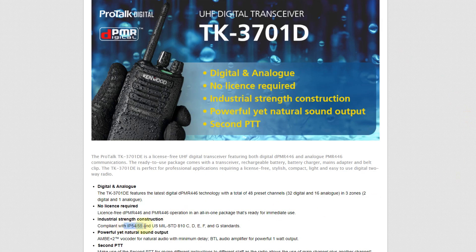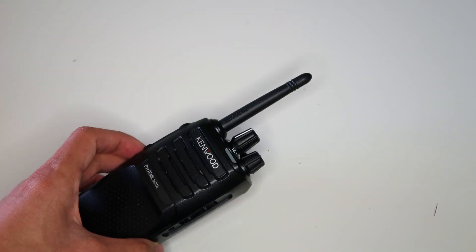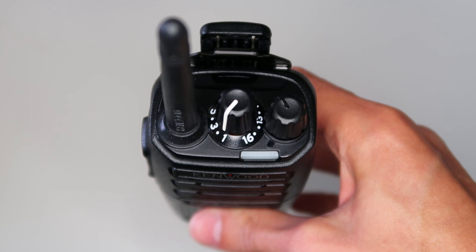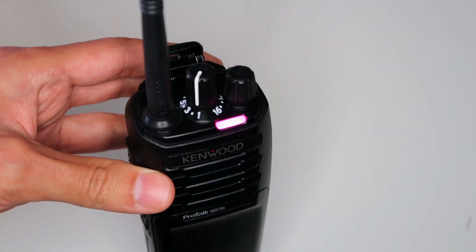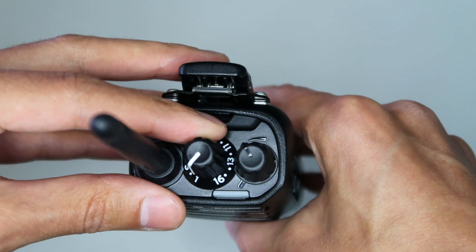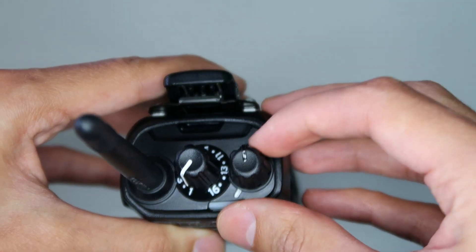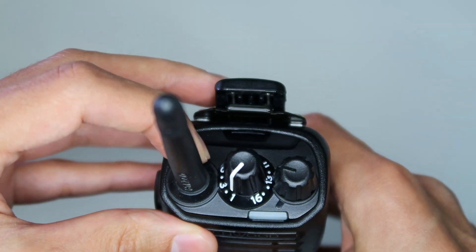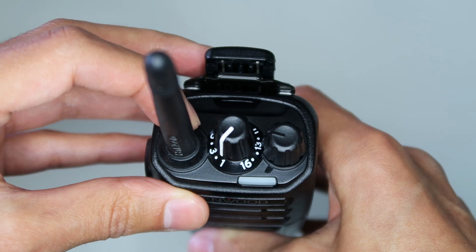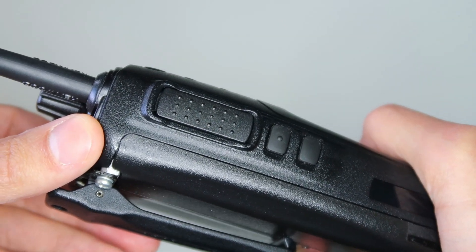The accessory and programming connector on the side is the standard Kenwood type, which means there's a wide range of cheap accessories you can use with this radio and the programming cable is cheap too. On the other hand, it's not a waterproof connector so you're meant to keep the cover on it to stop the radio from getting damaged if it rains. The radio is IP54 and IP55 rated, which essentially means you should be fine to use it in any sort of rain, but if you drop it in a lake it will probably break. On top of the radio is the status LED that shows when you're receiving, transmitting, scanning, or performing various other functions. There's also the channel selector knob which goes from 1 to 16, and next to that is the volume control which you turn up to turn on the radio. The push-to-talk button is surrounded by a slightly raised area in the casing to stop you from transmitting by accident.